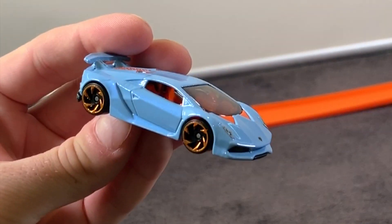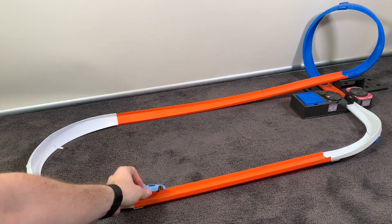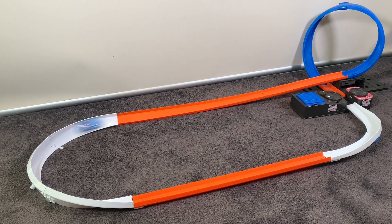On the track, I wasn't expecting much out of this Sesto Elemento, so we gave it a push around, and it sort of whipped around the track really, really well — a lot better than I expected. It did do a wipeout, but overall it was a pretty good performer.